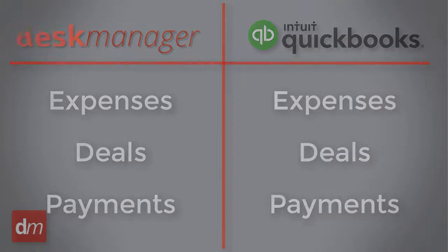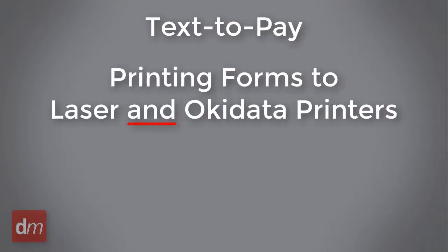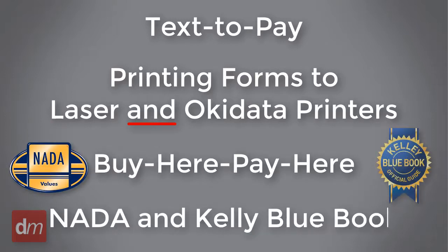Our DMS also gives you the advantage of text-to-pay, printing forms directly to your laser and Okidata dot matrix printer, buy here pay here, as well as NADA and Kelley Blue Book valuation tools.